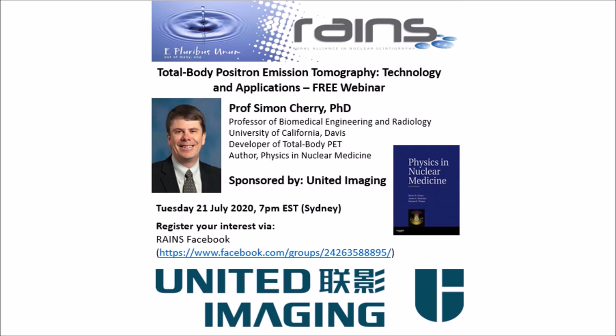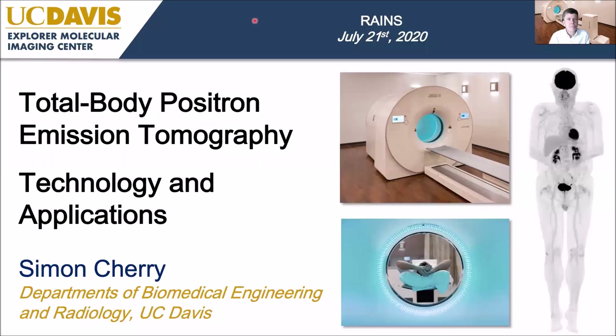We're fortunate to be able to bring you Professor Simon Cherry. Simon has a long history in nuclear medicine and has contributed to the Physics in Nuclear Medicine textbook that many of us will be aware of. Importantly, he's been driving the development of the Total Body PET scanner that we're all excited about and the opportunities it presents. Without further delay, we pass on to Simon for his presentation, and thanks Simon for his time.